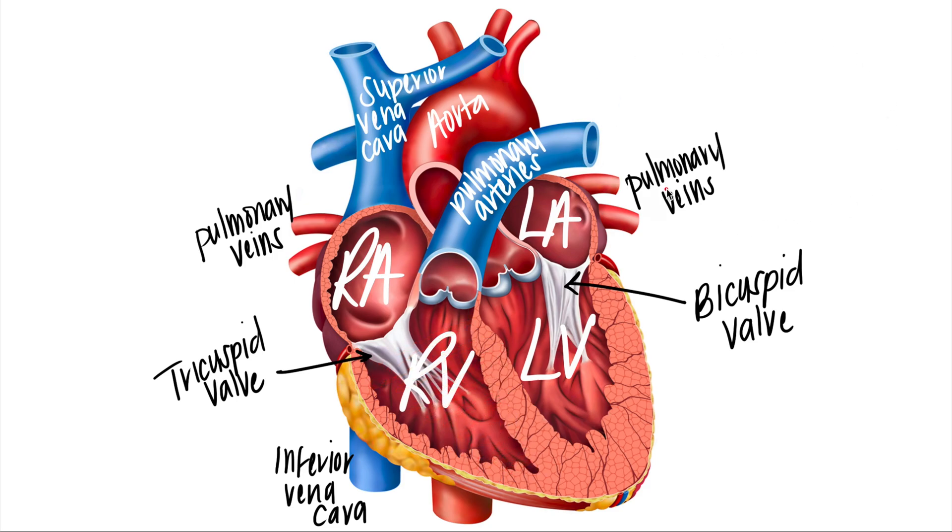When blood comes back through the pulmonary veins, it fills up the left atrium, then moves through the bicuspid valve and fills the left ventricle. From the left ventricle, blood pushes through the aortic valve to the aorta and out to the rest of the body. The aorta is that major artery.